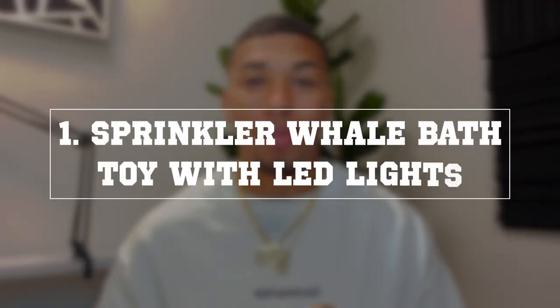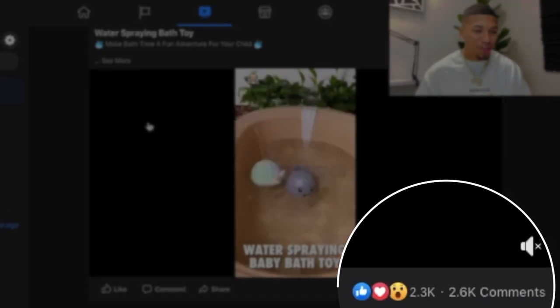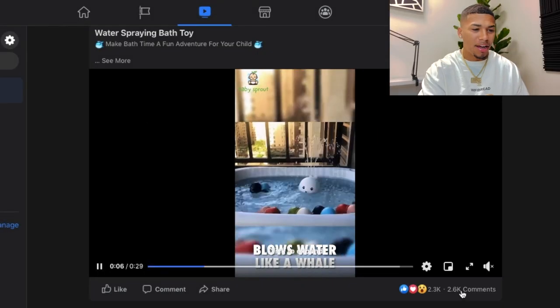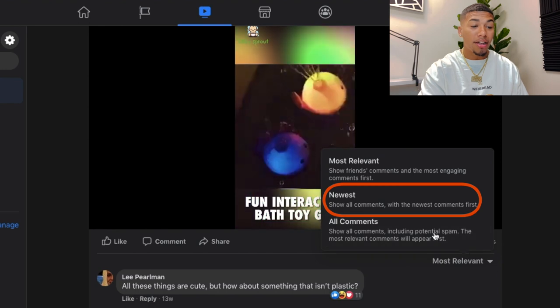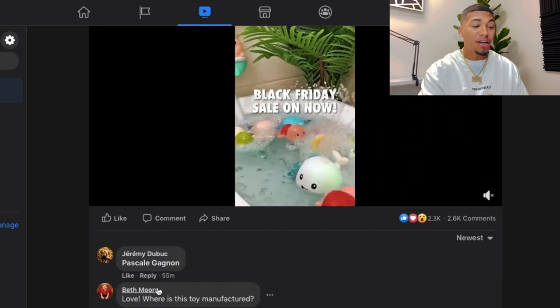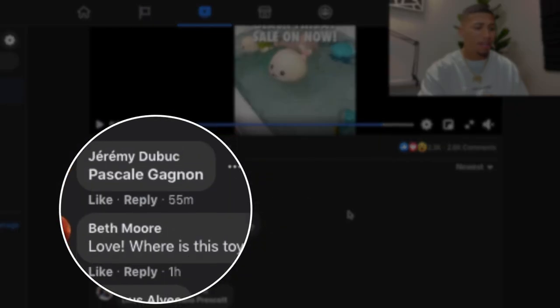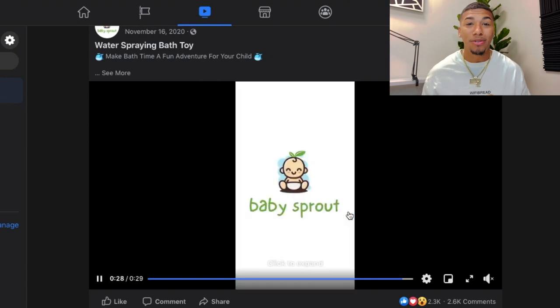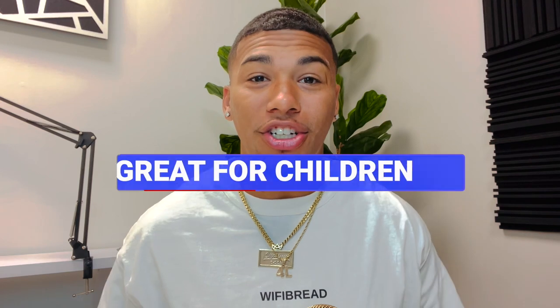Product number one is a sprinkler whale bath toy with LED lights. Let's check out the Facebook ad — it's got 2.6 thousand comments. I like to look at the newest comments to make sure people are actively commenting today. As you can see, 55 minutes ago, an hour ago, three hours ago — this product is going absolutely crazy. It's a fun, interactive bath toy that is great for children.